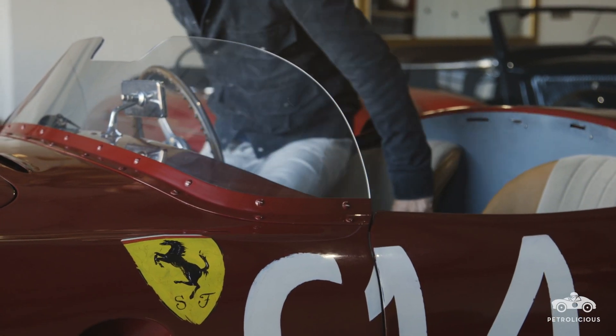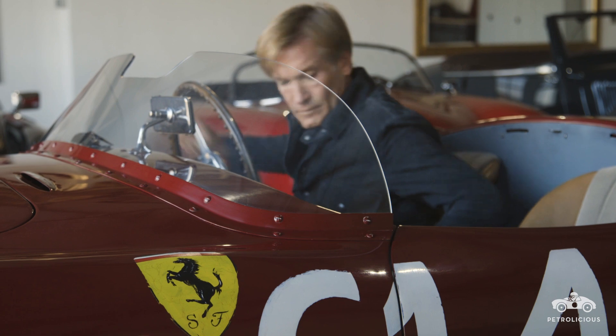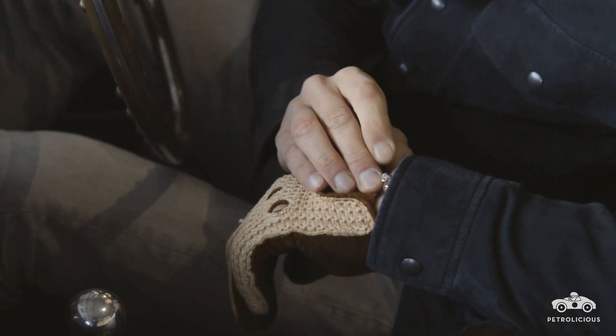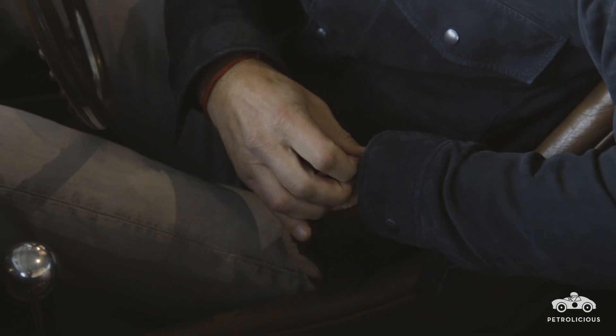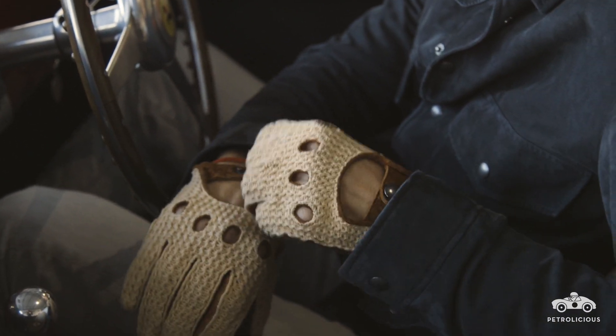She said, why are you competing in the Mille Miglia? Okay, you can do that, but why have I spent a fortune for that? I said, come on, you have to see the car. Because I already went to see the car and I fell in love with it. So I convinced her to come with me.